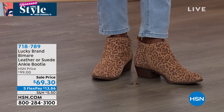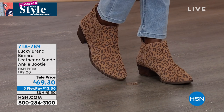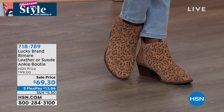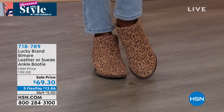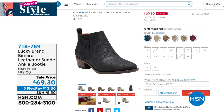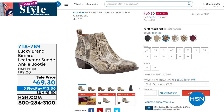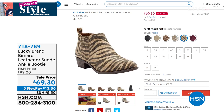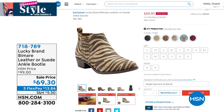Animal print is all the rage. This is called the Bomari — it's leather or suede. The leather option is the snake print I have on, and everything else is suede. We've marked it down to $69.30 today, about 30% off. This is Lucky Brand's number one booty, number one construction. You get this home for $13 and some change on flex pay. I can't believe that.